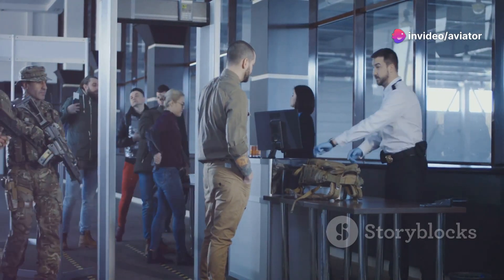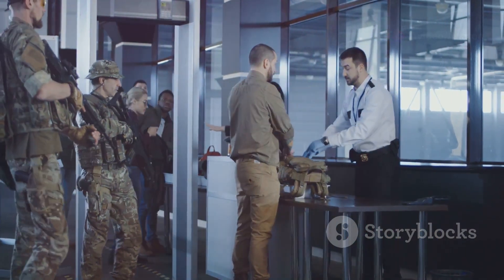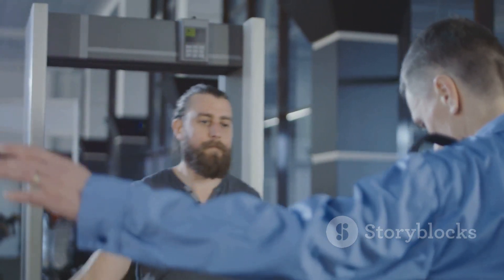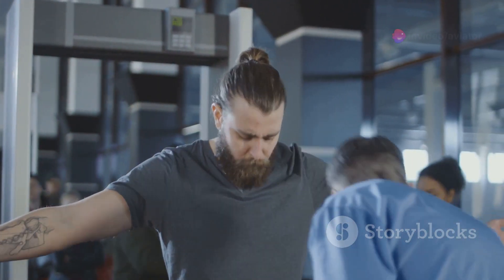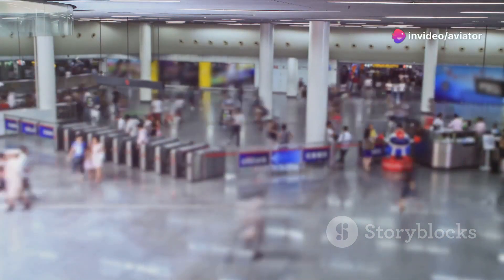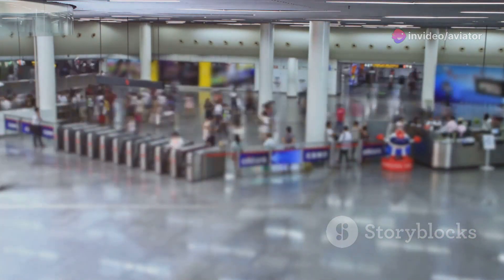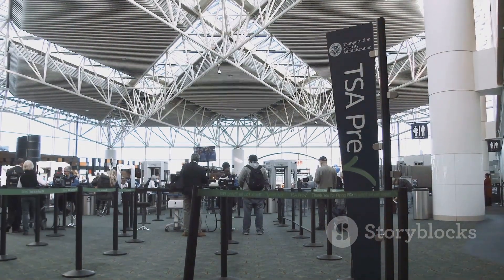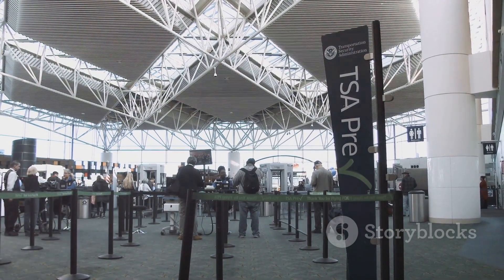Did you know that every single day millions of passengers pass through airport security checkpoints worldwide? That's a lot of luggage, a lot of people, and a whole lot of responsibility for the folks ensuring everyone stays safe. This course is your deep dive into the world of airline security screening, where we'll explore the ins and outs of keeping air travel secure. Buckle up, because we're about to demystify the critical role of airline security screening in our modern world.